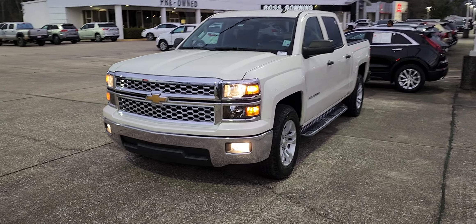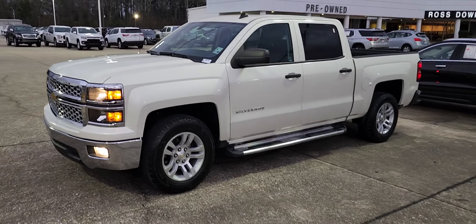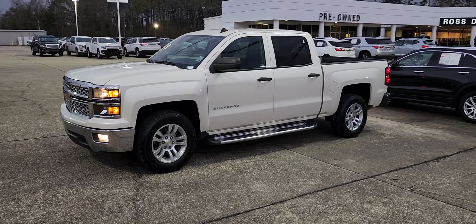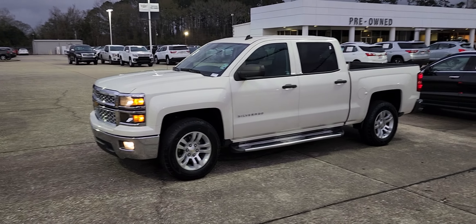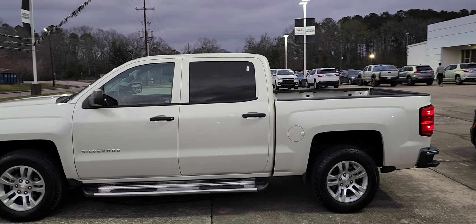Hello, James Davidson here at Ross Downing Buick GMC Cadillac in Hammond. 2014 Chevrolet Silverado, white diamond metallic paint, crew cab, short box.